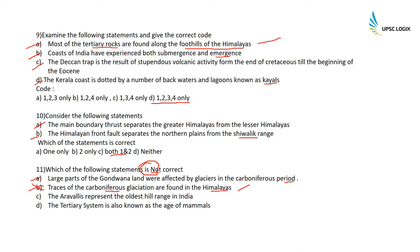The Aravallis represent the oldest hill range in India — absolutely correct, as told before. This was asked in UKPSC 2017 and they belong to the Archaean/Purana rock system. The Tertiary system is also known as the age of mammals — so the age of mammals started during the Tertiary system — this is also correct.